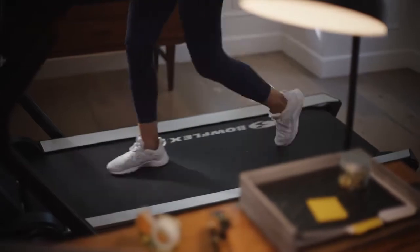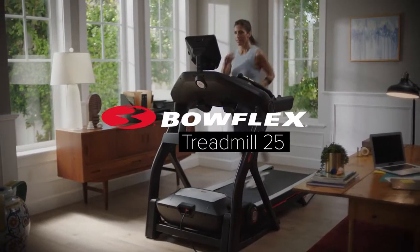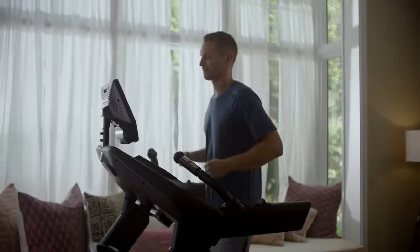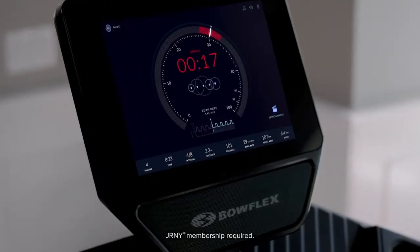Think treadmills haven't changed much over the years? Think again. The Bowflex Treadmill 25 is the immersive cardio experience that connects you with streaming entertainment and the Journey experience, offering an epic array of personalized features that challenge your best effort.